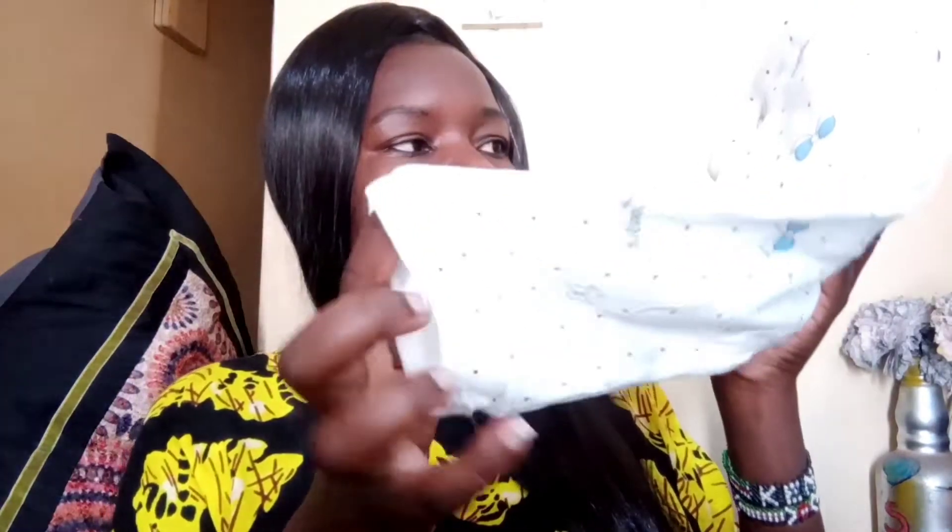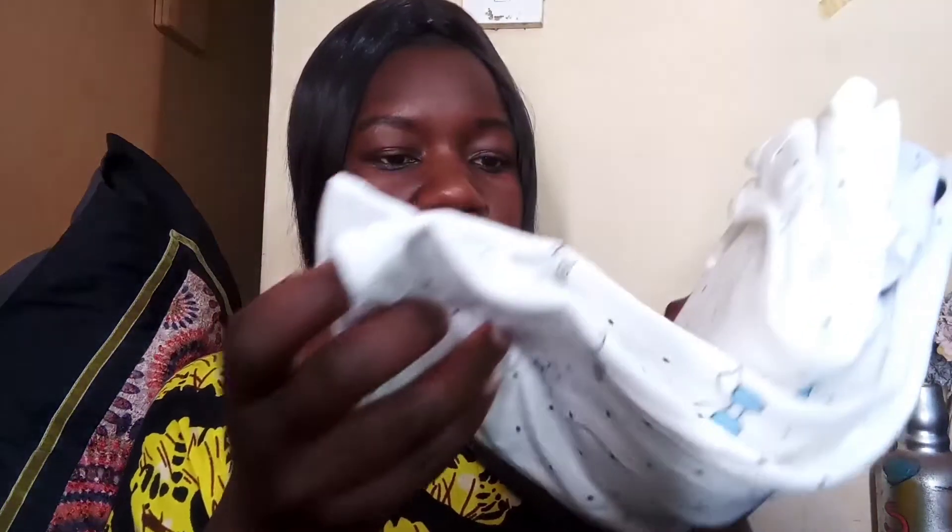Outfit number two — it's still from the same set but slightly different. This one has a trouser, but it doesn't come with socks originally. So it's a trouser, a sweater, a white hat, a vest, and socks. That's outfit number two for the baby. I don't know which one they are going to choose.